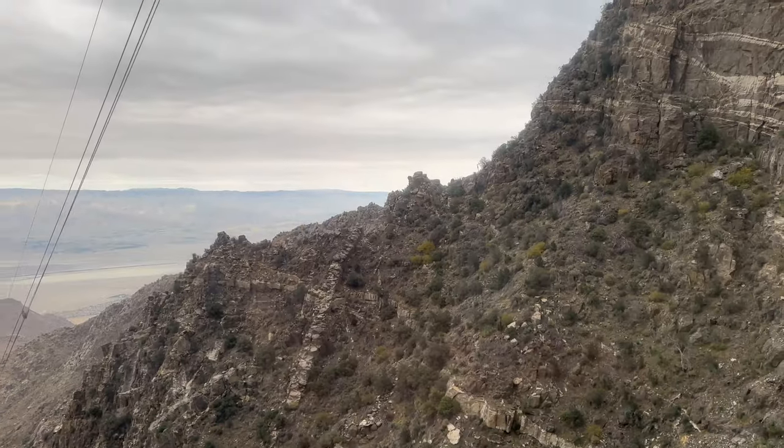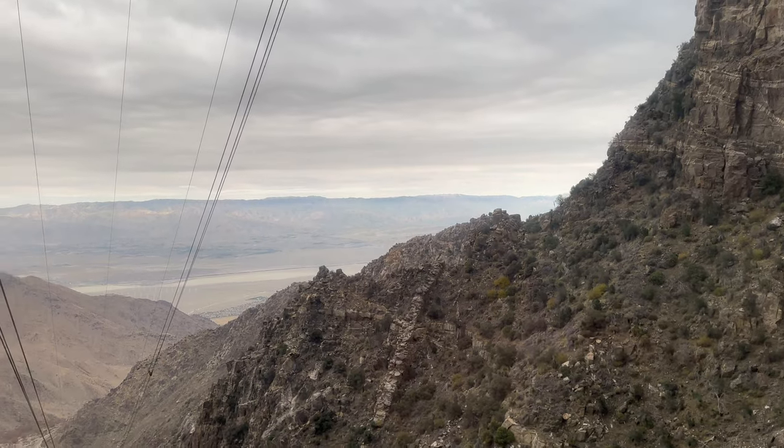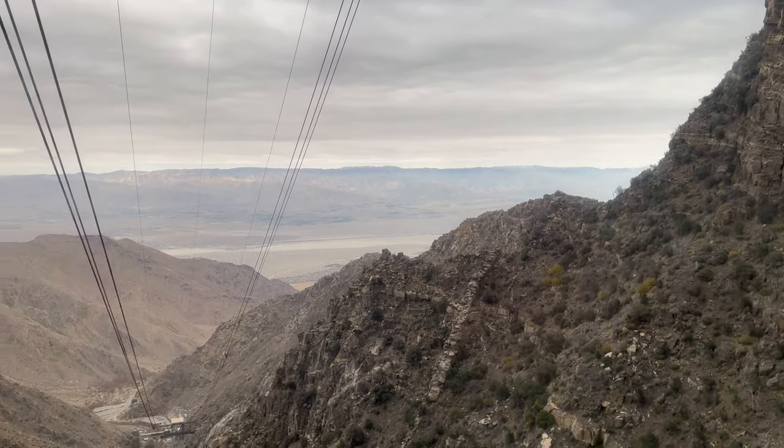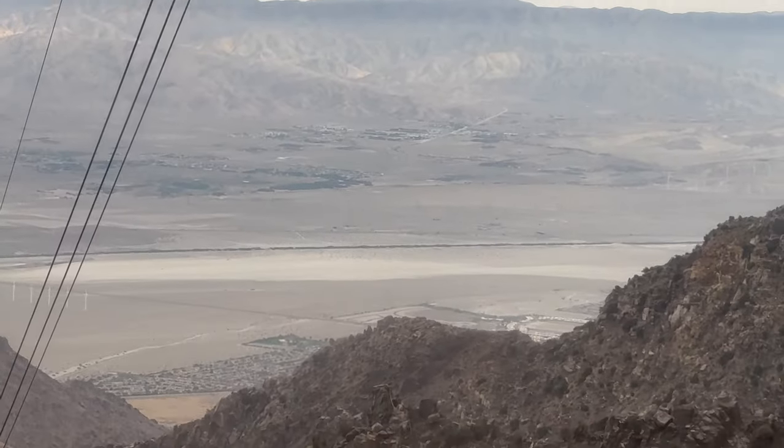About halfway up you can start to see Palm Springs from an altitude of about a kilometer up. If you missed our coverage of our trip to Palm Springs, we'll leave a link for that in the description below as well as in the upper right-hand corner of your screen.